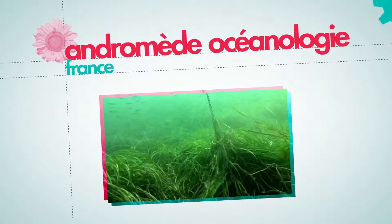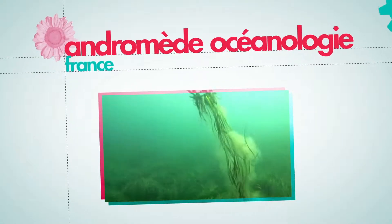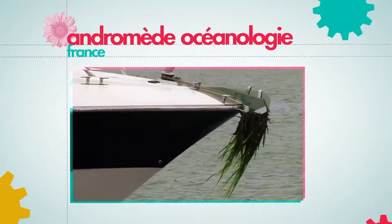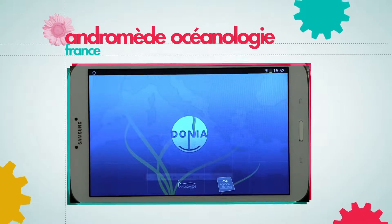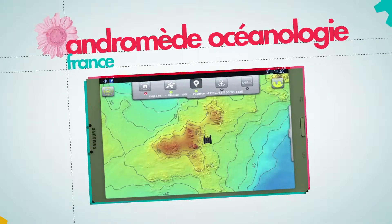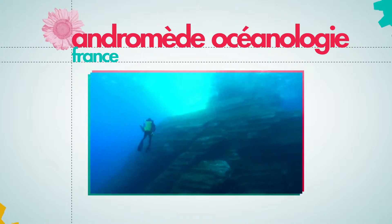Andromed Oceanologie has found an efficient solution to the chronic destruction of seagrass beds in the Mediterranean. Donia is a smartphone and tablet app that allows any boater or yacht captain to position himself in relation to the seagrass bed to avoid anchoring within it.